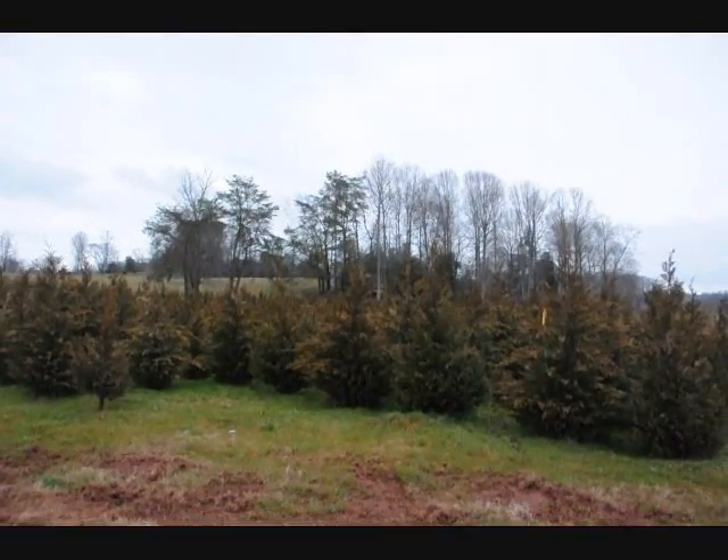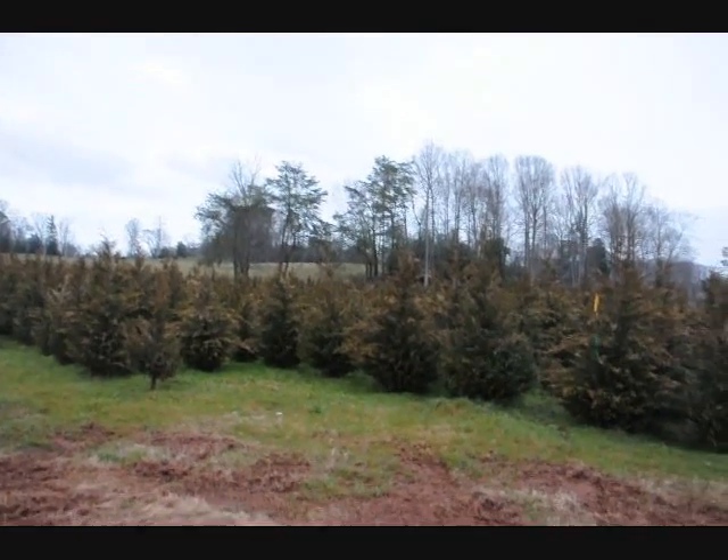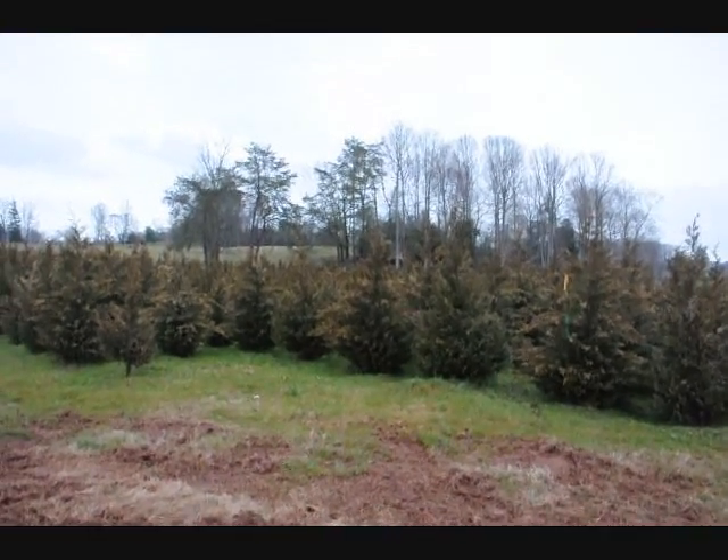These are 5 to 6 foot Leyland cypresses. They're a little bent over only because the rain is weighing down the foliage. They're a nice shape. Nice 5 to 6 foot Leyland cypresses. Give us a call, 215-651-8329.